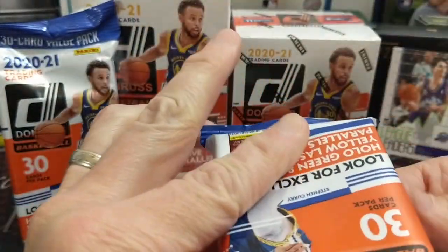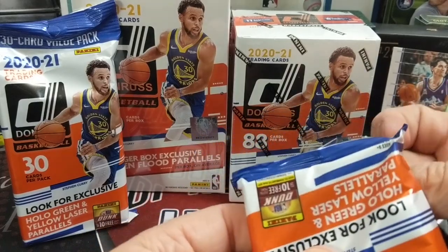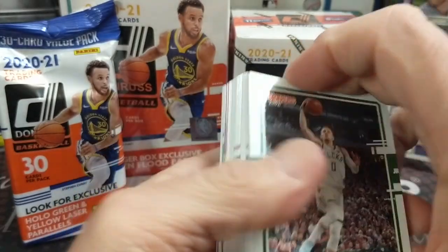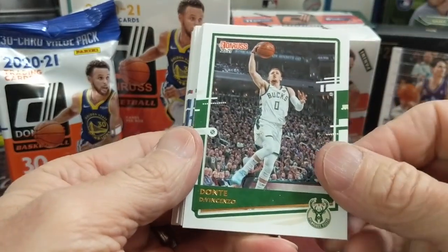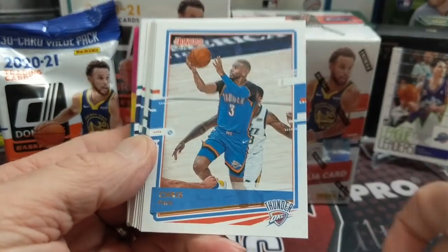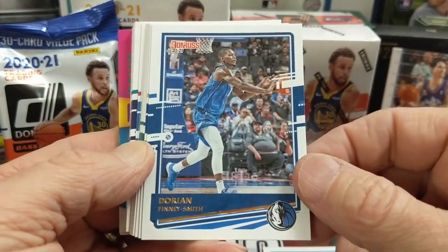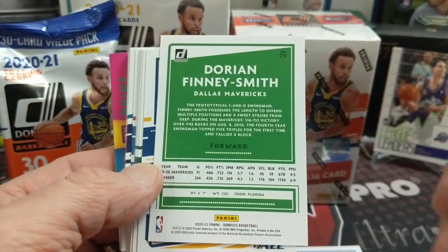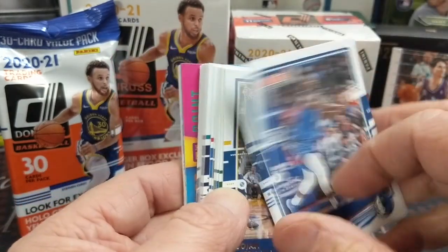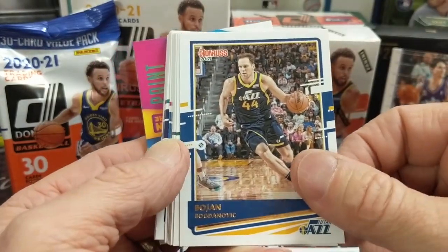You're looking for autographs, and of course Anthony Edwards and LaMelo Ball. Anthony Edwards last night in the Timberwolves game scored 42 points — only the third rookie to do that according to the stats I saw. The cards look really nice if you haven't seen Donruss yet — obviously a lot like the football version but with basketball players.